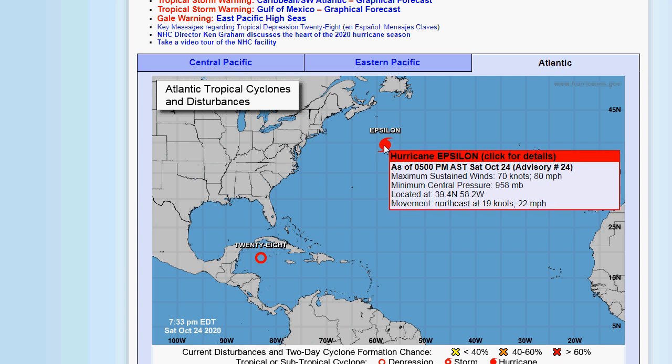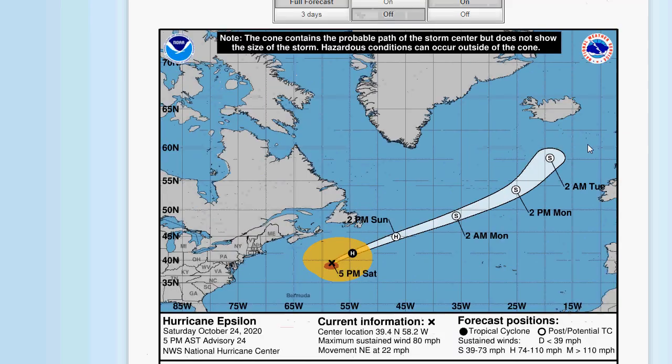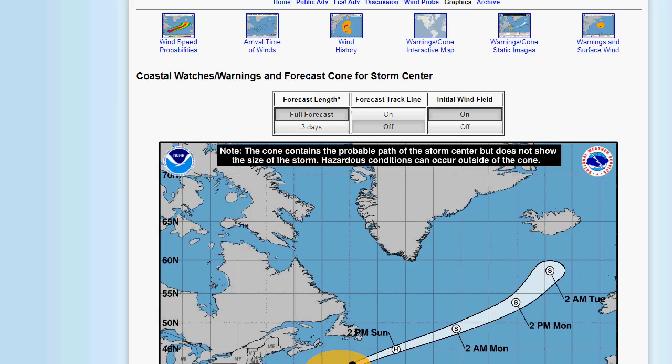Let's start with Epsilon. On the map you can see they have this becoming a tropical storm — they still have it as an extra-tropical storm, and it looks like it's heading for Iceland. Very unusual to see the Hurricane Center with a map this far north; that's Greenland over there.